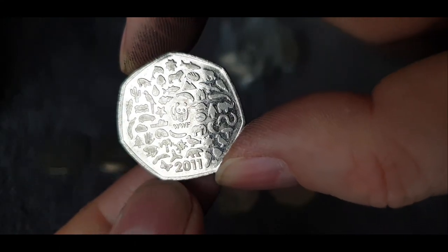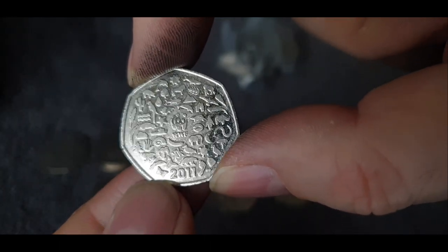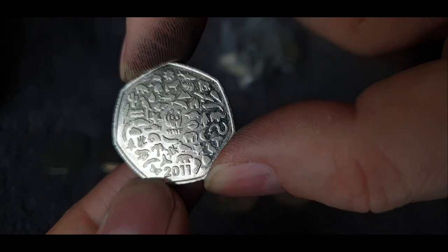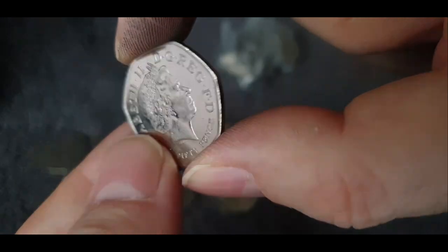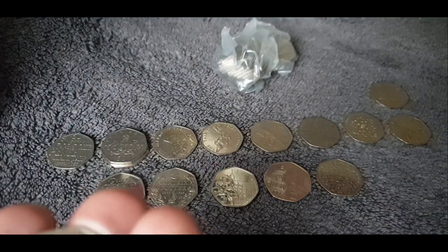A lot of people have mentioned that this one reminds them of — well, probably the other way around — but this one reminds them of the 2020 Olympic coin. That was never released into circulation; obviously the Olympics have been postponed for a year — well, we hope it's just for a year. But yeah, that is a good find.